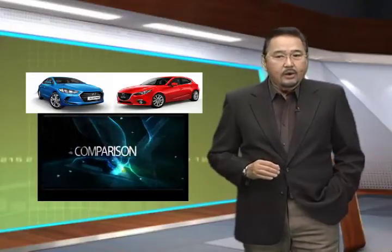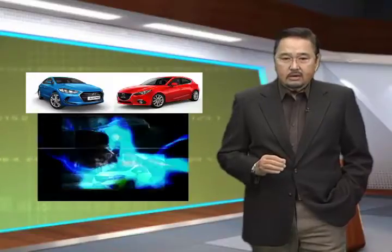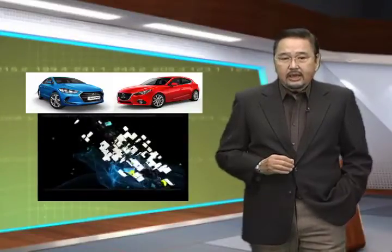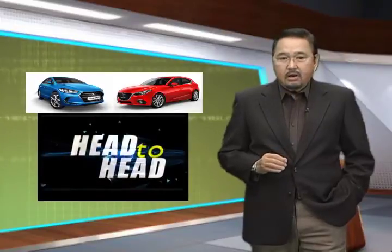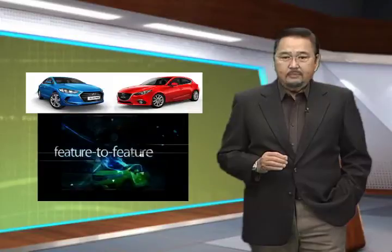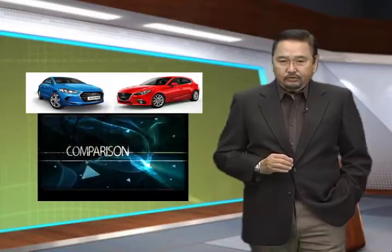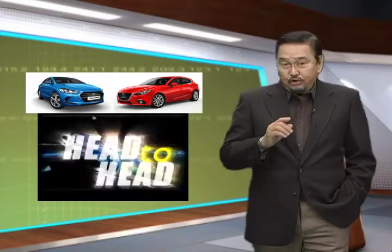For this week's head-to-head, we've picked two examples of how far this segment has gone, namely the Hyundai Elantra and Mazda 3. Both these compacts burst upon the scene upon launch and have been a staple for their respective manufacturers since. There is more to these cars than good sales figures — we sort out the differences under the skin to help you choose your next compact.